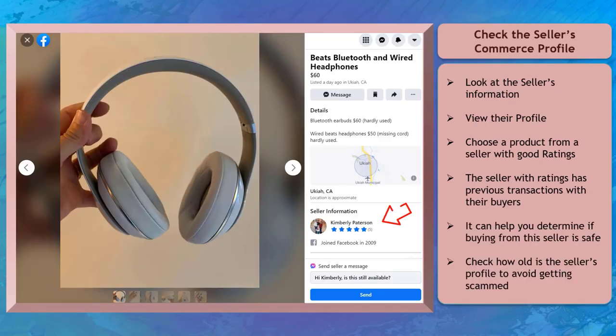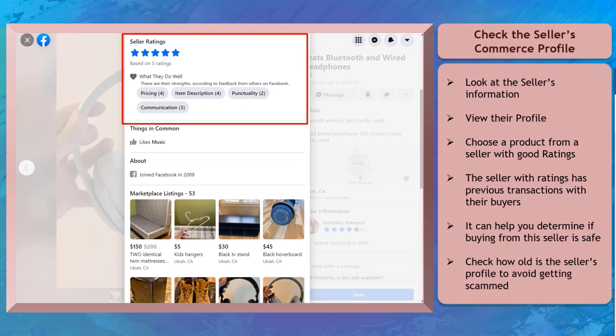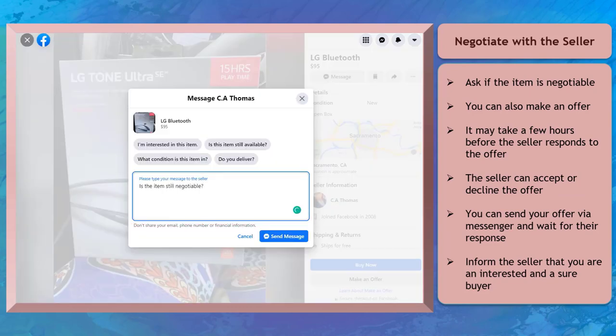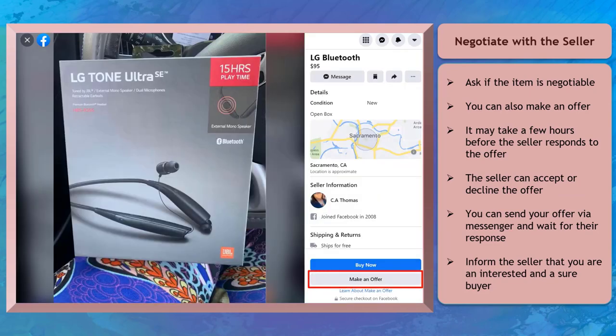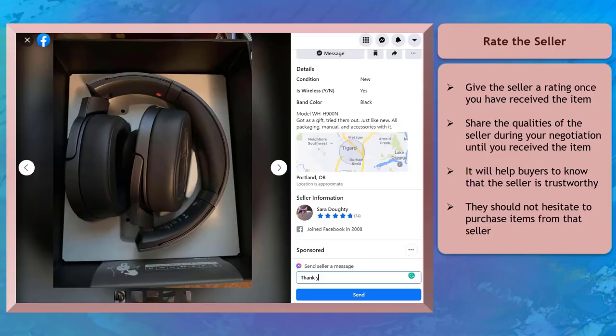Check the seller's commerce profile and look at the seller's information below every product description. To be safe, choose a product listing from a seller with a good reputation. You can also negotiate with the seller — ask if the item is still negotiable or use the Make an Offer option. It would be faster to make an offer via Messenger once the seller responds. Once you've paid for the item and received it, it is time to give the seller a rating.